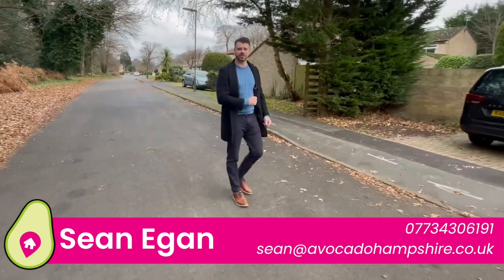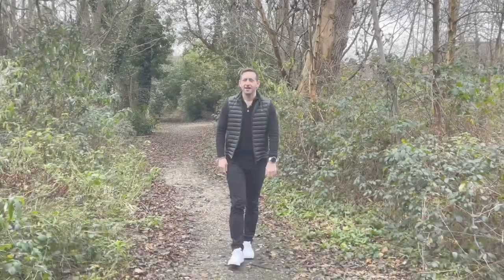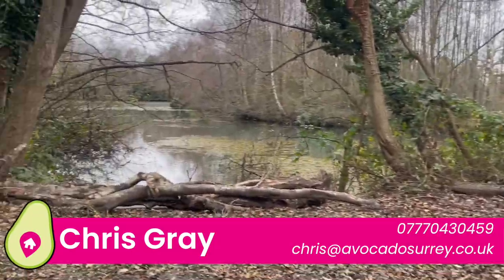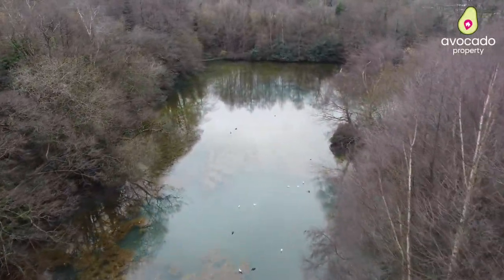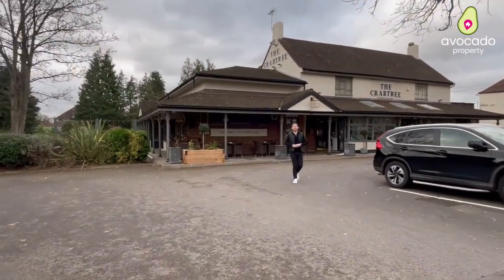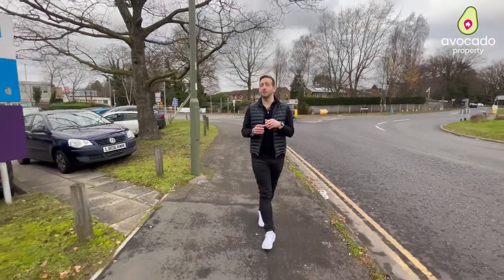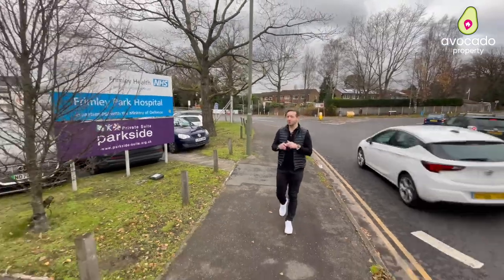Before we go inside, let's go over to Chris who's going to show you the local area. So let's start with what's immediately on your doorstep — Watchits Lake. Then just half a mile away you've got the Crabtree Pub and Restaurant. And just around the corner and within walking distance you've got Frimley Park Hospital. Now that I've had a quick look around the local area, it's back to Sean at the house.